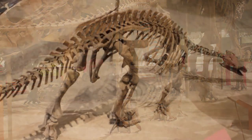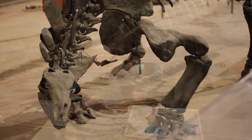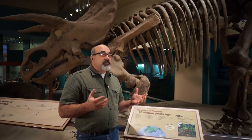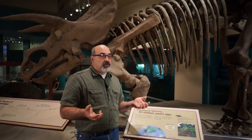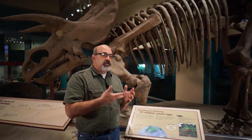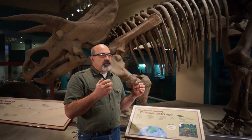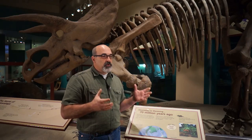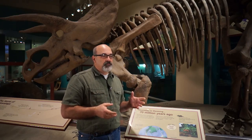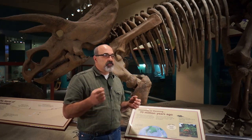When you look at those mounts closely, you realize that the way they had been erected — back in the teens, twenties, and thirties — they drilled straight through bones, put bolts in, and bolted them right to the steel armature. The fossils just couldn't take that. They're actually very brittle, fragile things. They're not just rocks — that's a fair misconception. They're reactive to vibration, humidity, and temperature fluctuations.